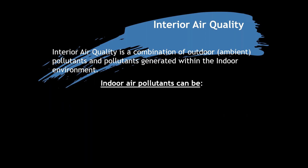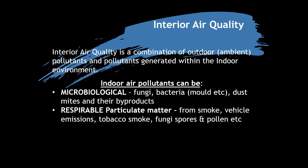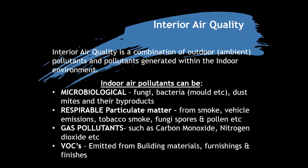Indoor air pollutants can be microbiological — fungi, bacteria, mould and mildew, dust mites and their byproducts. Things you breathe in from smoke, vehicle emissions, cigarette smoke — a massive one for interior air quality — and fungi spores from moulds and mildews. Gas pollutants include carbon monoxide and nitrogen dioxide. And then VOCs, which we're talking a lot about today — emitted from building materials, furnishings, and finishes, which is where paint sits in the scheme of things.